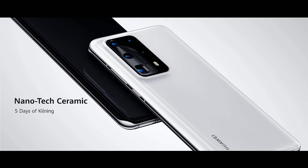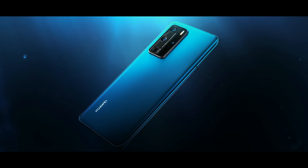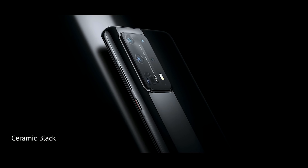The first time we introduced the Nanotech Ceramic. This is a new color: ice white, deep sea blue, the classic black, the silver forest, flash gold, the ceramic white, the ceramic black.